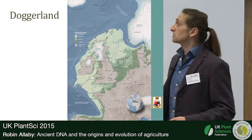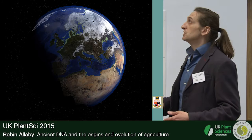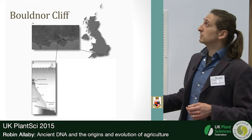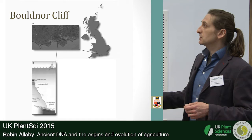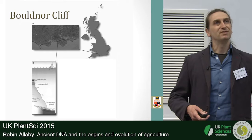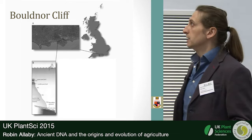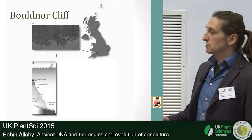We have a site just off the south coast of England which was a land surface 8,000 years ago — today it's about 16 meters underwater, called Boulder Cliff, just off the Isle of Wight. We have an 8,000-year-old paleosol being revealed by erosion, and we can look at the sedimentary DNA — so-called sedaDNA — the free DNA in those sediments — to build up a metagenomic picture of the past.